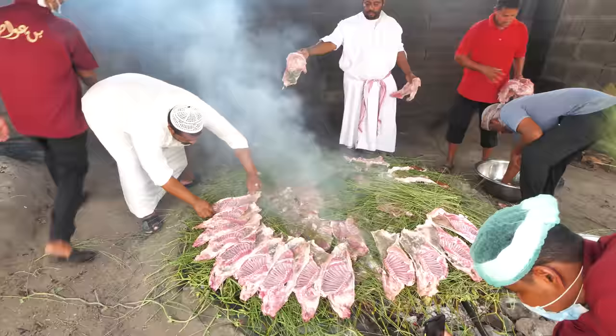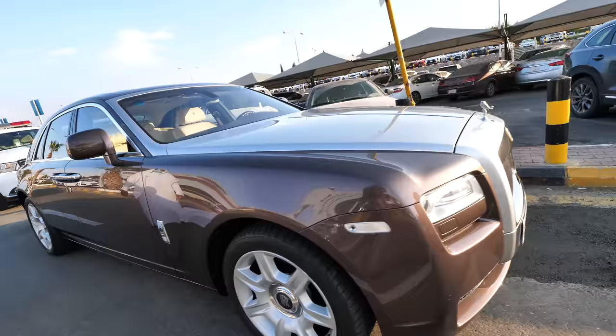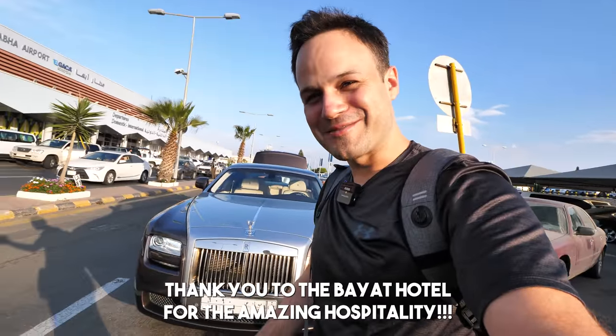The weather is just gorgeous here — it's like 22 degrees, super comfortable. We're gonna check into the hotel first and then meet up with our buddy Hisham and take a road trip to a local little village outside of Abha for a super special lamb cooked with leaves. We got picked up in a Rolls — amazing start to the trip in Abha!